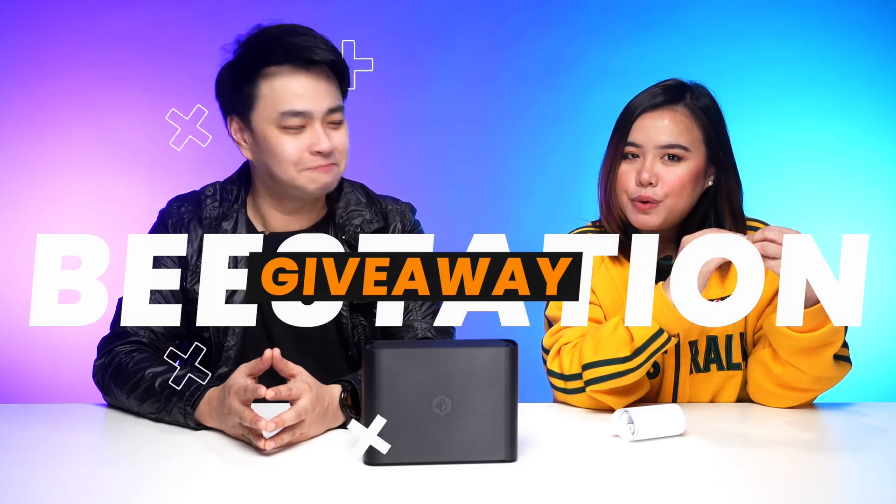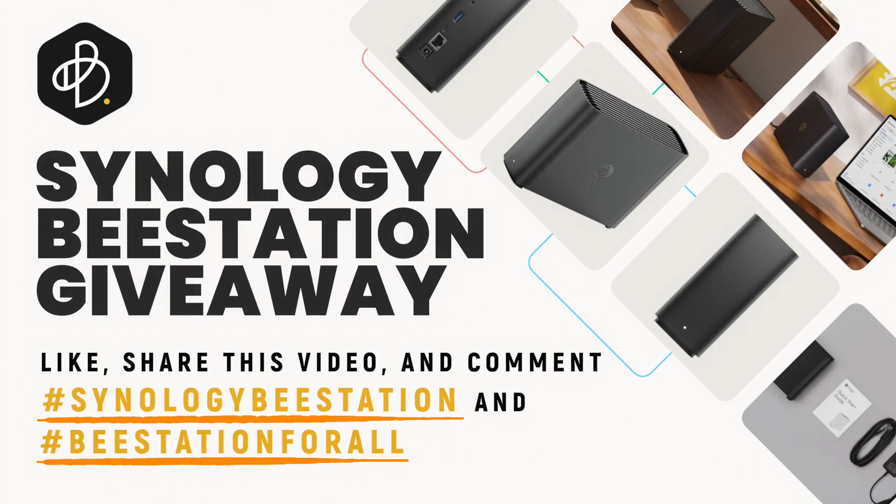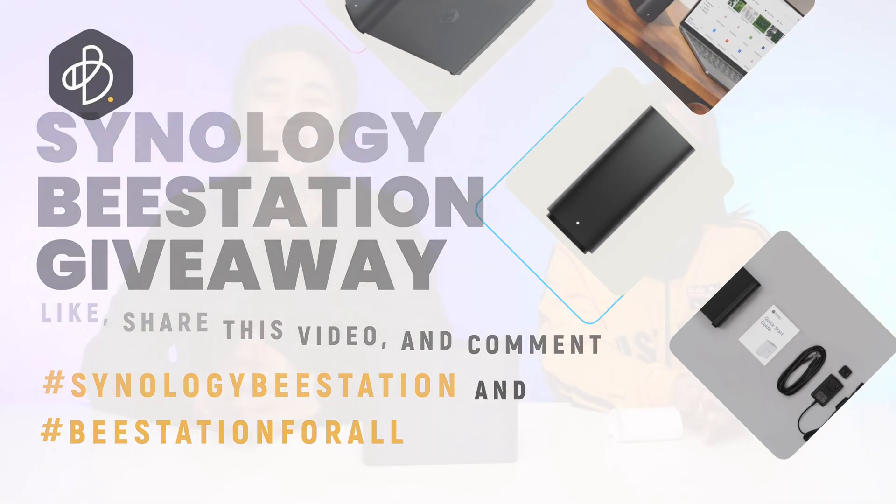To stay updated with the latest products and offers, follow them on their socials. And if you're lucky enough, maybe you'll be the winner of our B-station giveaway. To join, just like and share the video and comment down hashtag Synology B-station and hashtag B-station for all. Huge thanks to Synology for the amazing challenge and the B-stations, and thank you Lala for being with us in this video. I've learned a lot and I had a lot of fun. You can follow me on my socials, Facebook and Instagram at lovelalapanderas. As always, for questions and comments, feel free to use the comment section or hit me up on my socials. My name is Jay — keep that smile, stay positive, and rock on!